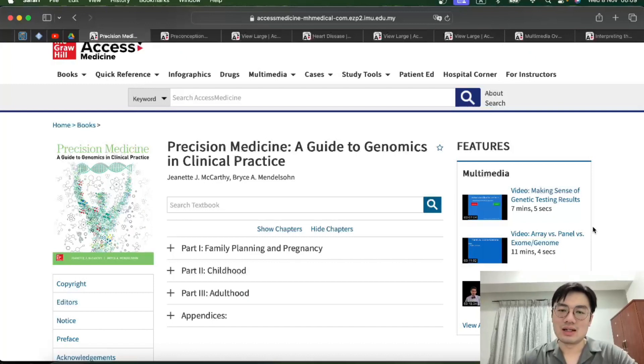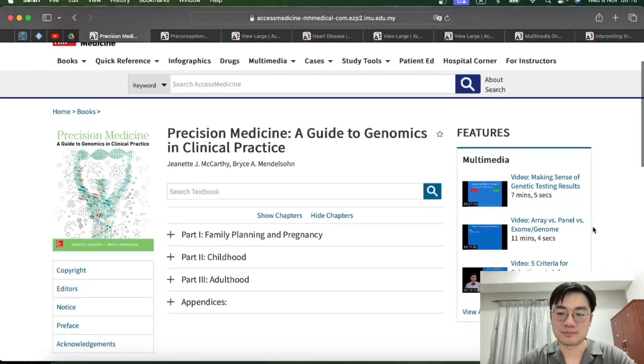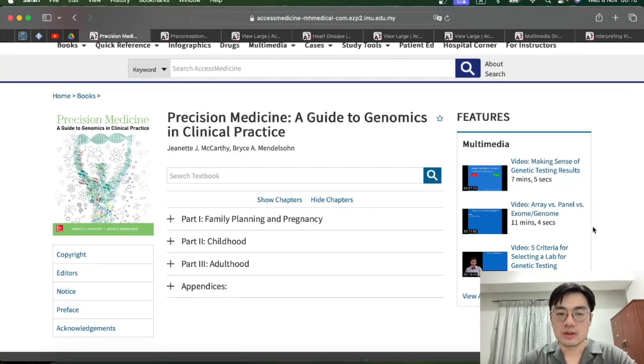So what does this book actually entail? As you can see in the title, precision medicine is a newly emerging branch in the field of medicine which focuses on finding out the genetic risk factors that can influence or increase the risk of a particular person getting a particular disease. By understanding this, we can give patients better patient-centric or individualistic care, which is what medicine is striving towards nowadays.